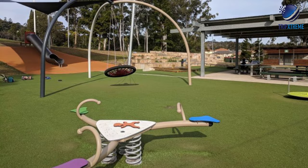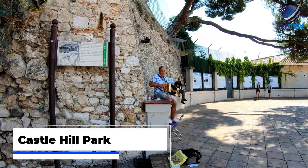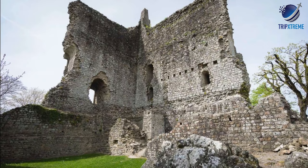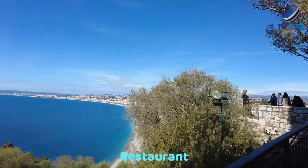At number 8: Castle Hill Park. Take a great photo of Nice and the Bay of Angels. Located just east of the old town, Castle Hill is the highest point in Nice. Getting to the top can be done on foot, by lift or on the little tourist train. At the top, you'll find the ruins of Nice Castle, a large artificial waterfall, a historical cemetery, and a bar restaurant.